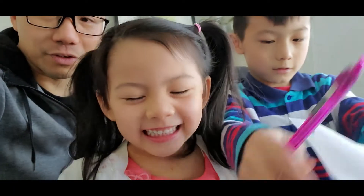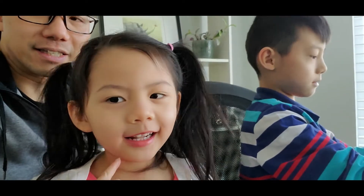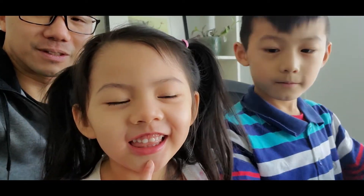What are we drawing next, Leah? Ice cream. Okay, that's pretty simple. Ice cream time.